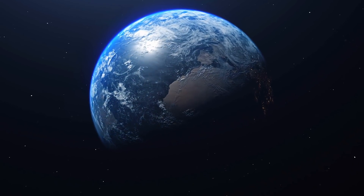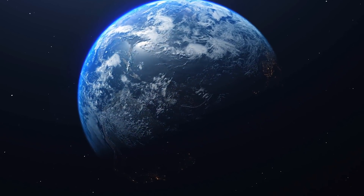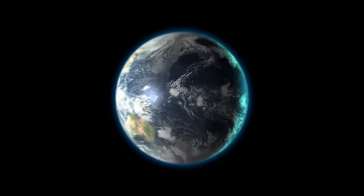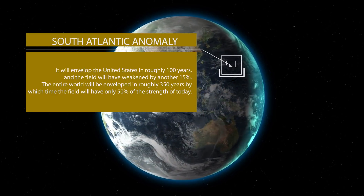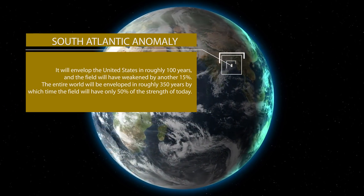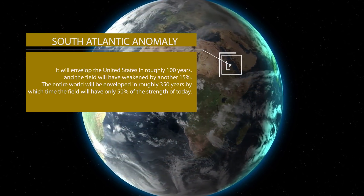Currently the anomaly is mostly above the ocean, but it is already over a large part of South America and Africa. At the rate it is growing, it will envelop the United States in roughly 100 years, with the field having weakened by another 15%. The entire world will be enveloped in roughly 350 years, by which time the field will have only 50% of the strength of today.